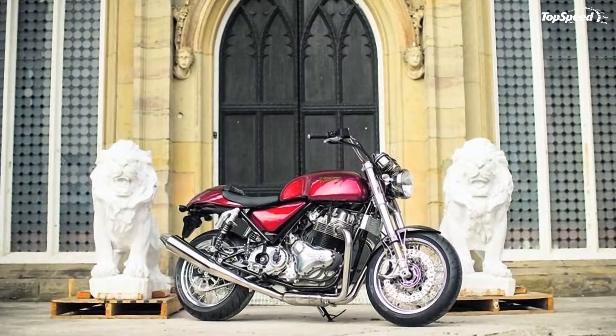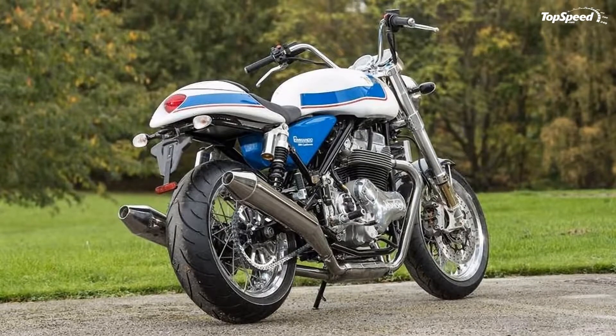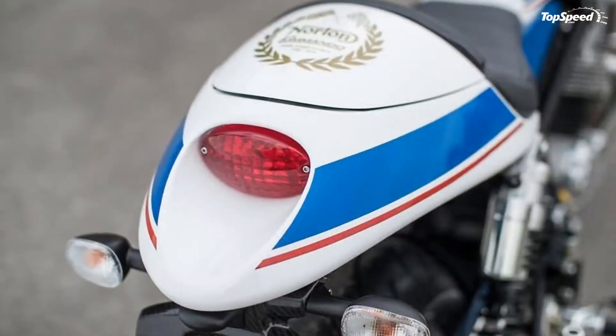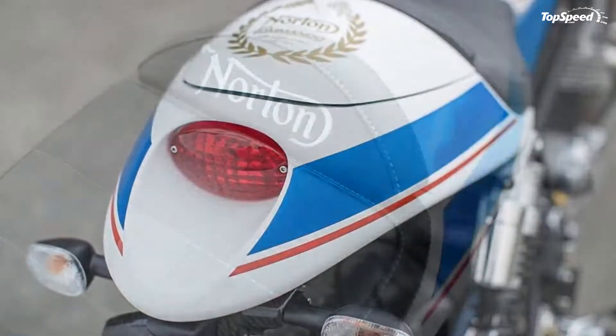The British influence is unmistakable throughout, and even the engine exudes an Englishness that just cannot be faked. Norton has its own deep roots to draw upon for design points, and the Cali delivers authentic historical looks with modern performance.